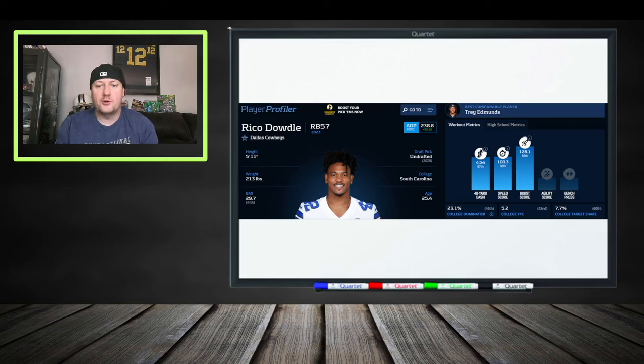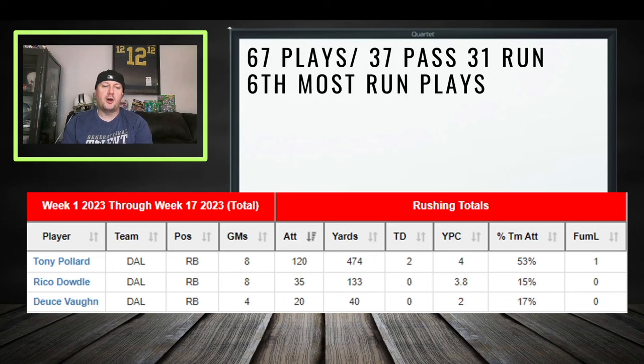Dowdle went undrafted, measuring in with a 4.54 forty-yard dash and a good burst score — more than athletic enough to get the job done. He has decent size at 5-foot-11, 213 pounds, making him an under-the-radar prospect. He's now the backup running back on the Cowboys, and all it takes is one injury for him to be carrying the rock for a team that can move the chains and make him fantasy-productive.